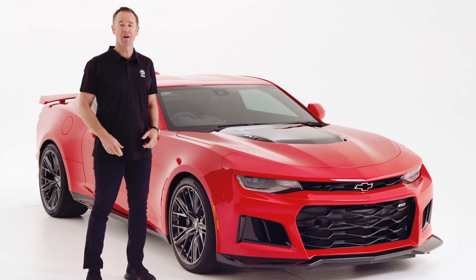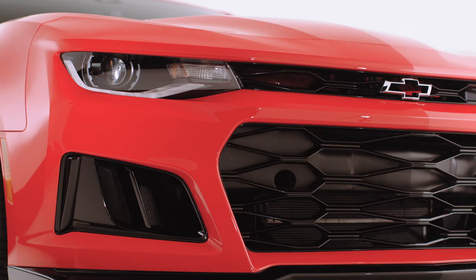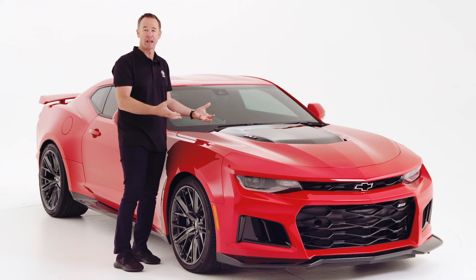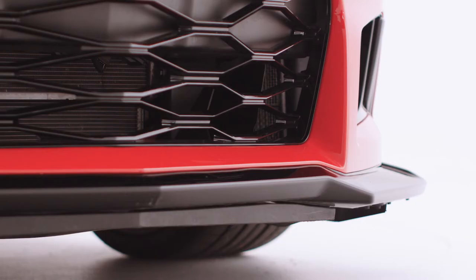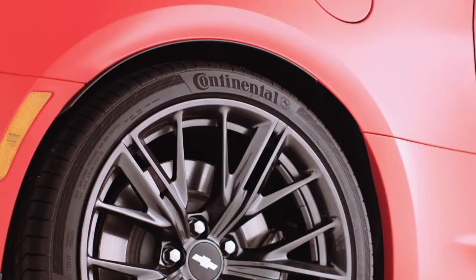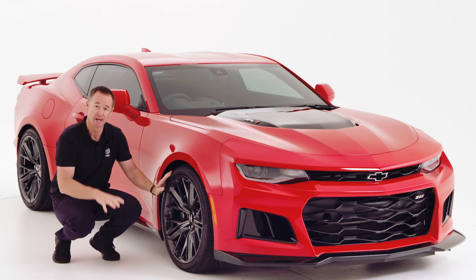Every surface of the Camaro ZL1 has been designed for performance and an aggressive look. Starting at the front splitter, there's a massive gaping opening designed to suck in as much airflow as possible to feed all the radiators cooling the LT4 supercharged V8 under the hood. The unique carbon composite hood extracts heat from the engine compartment when pushing the car on a racetrack. The front splitter is very racetrack and motorsport-inspired, designed to create aerodynamic downforce and stability. The 20-inch, 10 split-spoke forged alloy wheels are fitted with 285-wide tyres on the front and 305-sized tyres on the rear to keep the car planted.